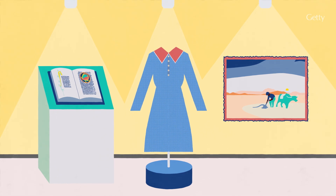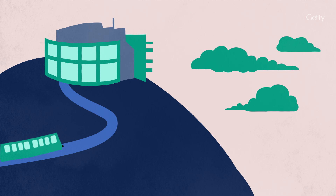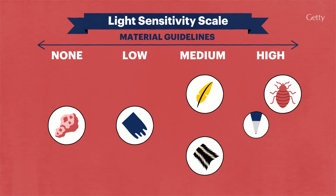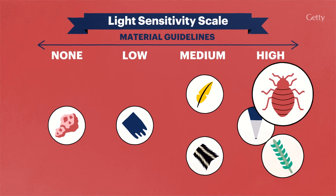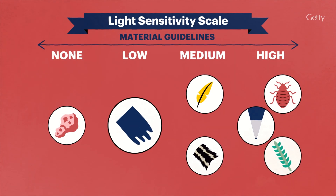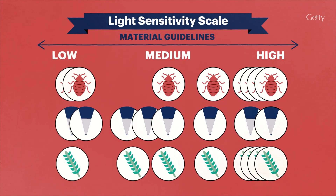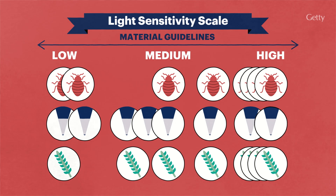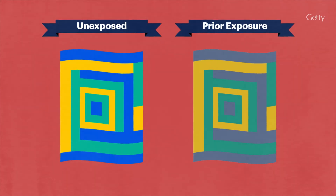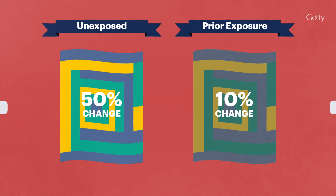Understanding an object's sensitivity to light is crucial for collection care. Traditionally, heritage institutions have followed general guidelines for light sensitivity based on the types of colorants and materials used in objects, such as plant and insect-based colors, ballpoint inks, feathers and furs, modern permanent paints, and mineral pigments. But these broad categories of sensitivity can overlook variations within each type, or the materials in the object may not be known. Prior exposure to light can also impact light sensitivity, because a lot of materials are more sensitive when they're in pristine condition.